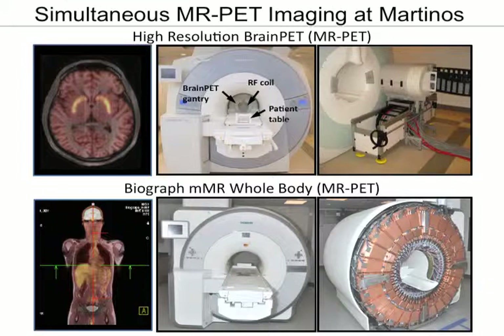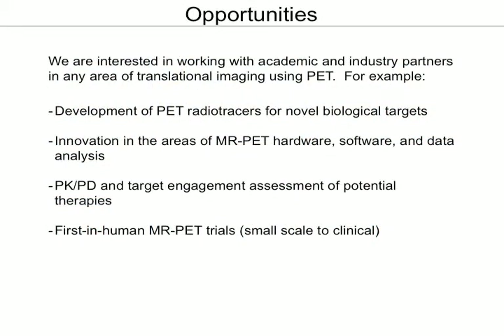We have recently installed and are beginning to use a whole-body MRI, the Biograph mMR, which is a commercial product that Siemens is now putting out. So we have a unique opportunity to pilot and explore the use of this technology in novel ways before it becomes full blown.